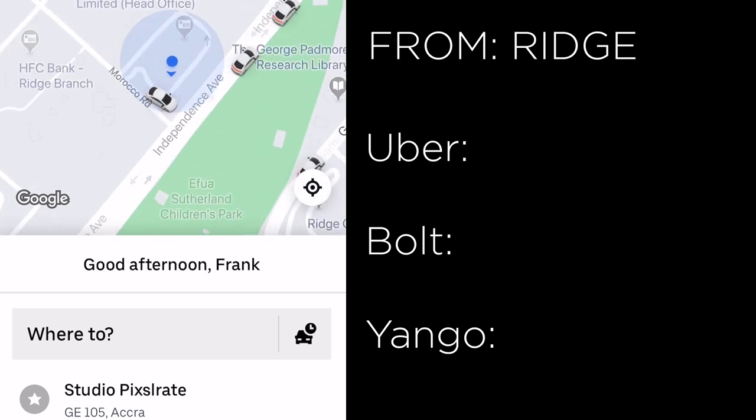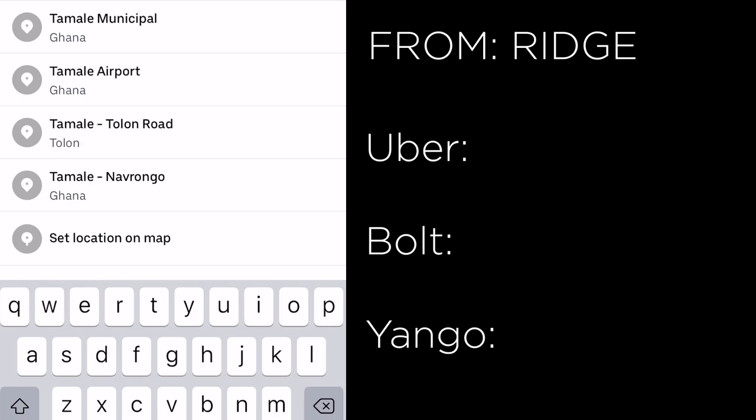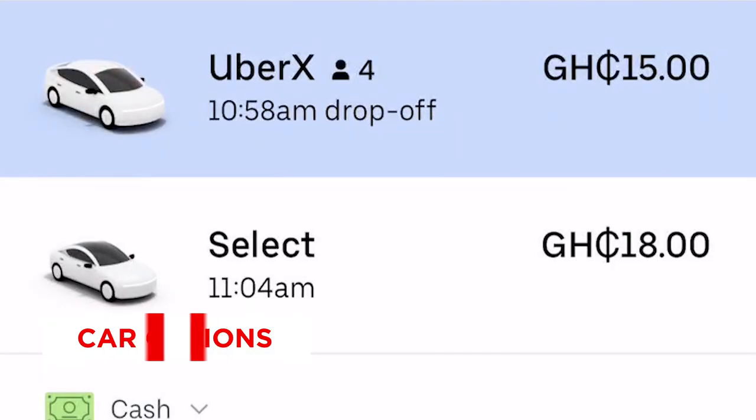Generally, what we learn here is that Bolt is the cheapest of the three options for shorter distances, followed closely by Yango and then Uber. But when the distance is extremely long, the pricing order can change.